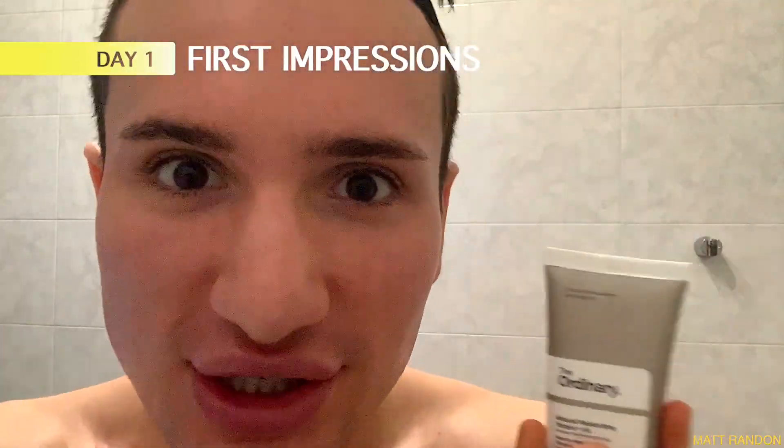Hi guys, today I will be trying out The Ordinary's Natural Moisturizing Factors Plus HA for one entire week to honestly see how well it moisturizes my skin after the seven days are over. So before I try this out for the first time, I first want to show you what my skin is looking like to see if there's going to be any improvement throughout this week.